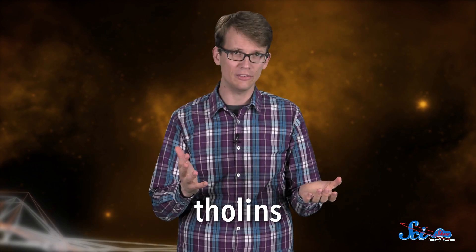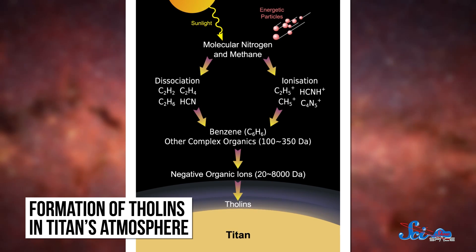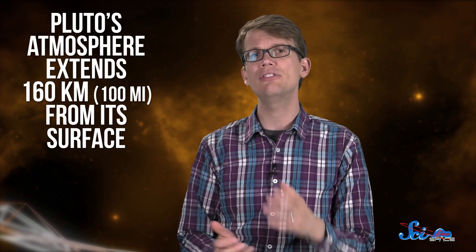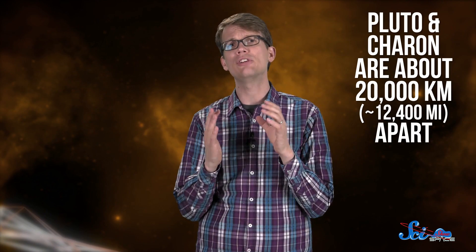Pluto gets its color from large organic molecules called tholins. Tholins don't occur naturally on Earth, but they are often found in the outer solar system. On Pluto, they're likely caused when cosmic radiation from outside of the solar system and UV rays from the Sun react with the methane in Pluto's atmosphere and on its surface. Pluto's atmosphere is thin and wispy, and extends far from its surface, at least 160 kilometers. Since Pluto and Charon are only about 20,000 kilometers apart, the new research suggests that some of Pluto's atmosphere drifted over and got trapped by Charon's gravity at its North Pole.